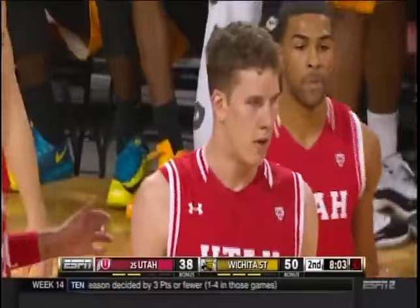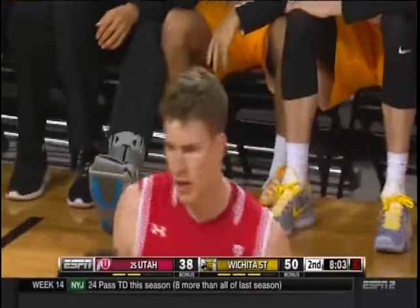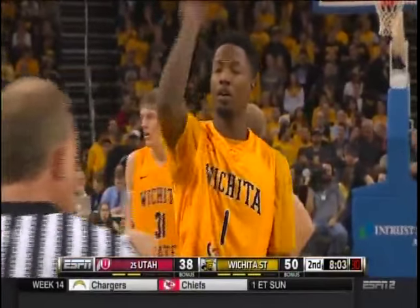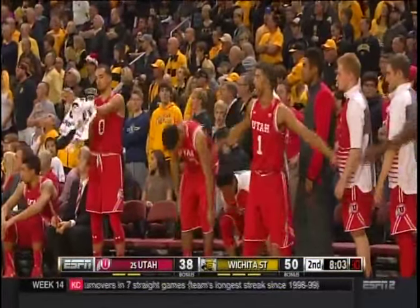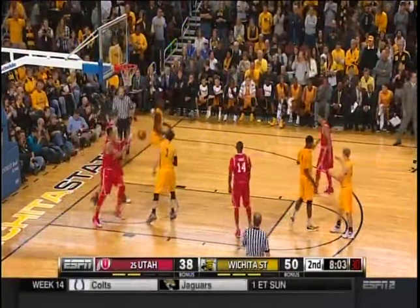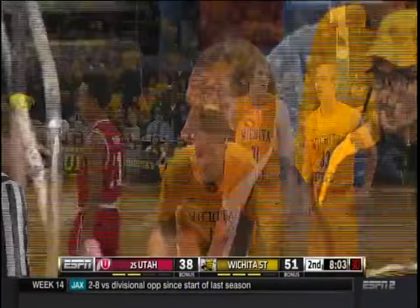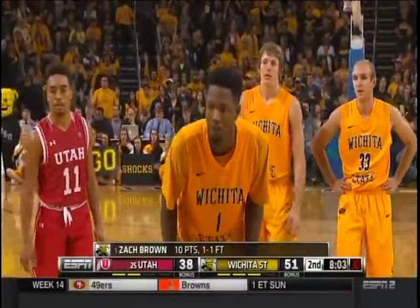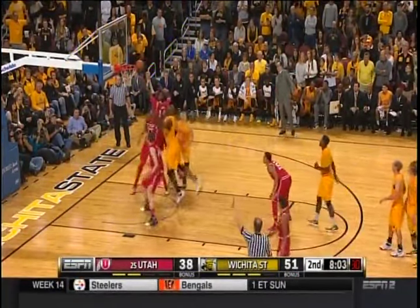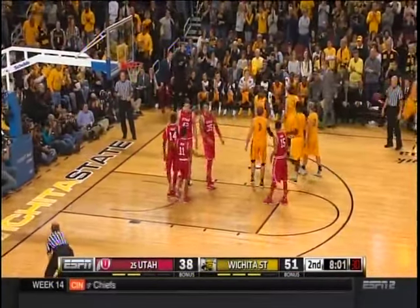Utah at number 25 in the country — their first road game. They beat BYU really well. When you go to Salt Lake City, great college basketball fans there. Rick Majerus was one of the great coaches in college basketball history. Now Larry Kristowiak has brought this Utah program back in the Pac-12 — a lot of people didn't think they could make that jump. They're a contender right now. Pertl is in double digits with 10 points — listen to this crowd. Pertl will go to the bench and Chris Reyes will take his spot.